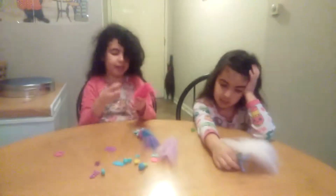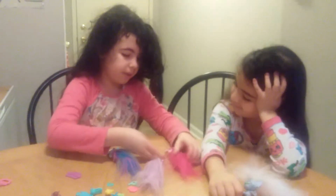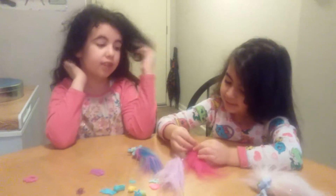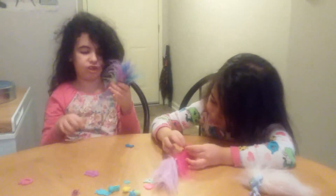Oh, and this starfish — my sister knows how to put the starfish in the ponytail. Can you show us? You have a lot of different hairstyles. I can't do that to any of them, I try really hard but I can't. I'm going to try this one.